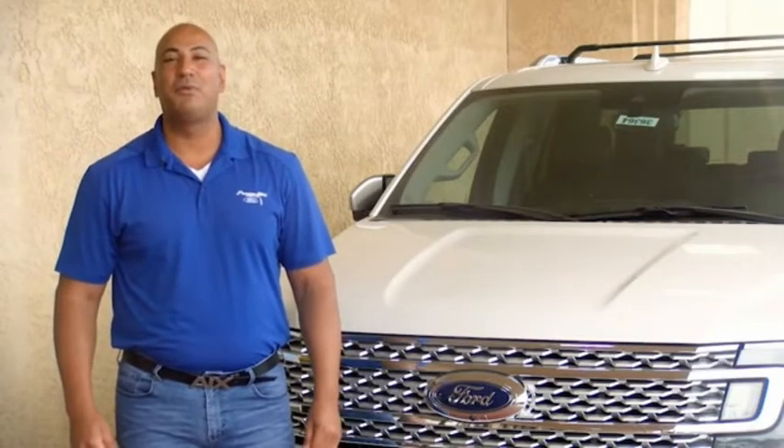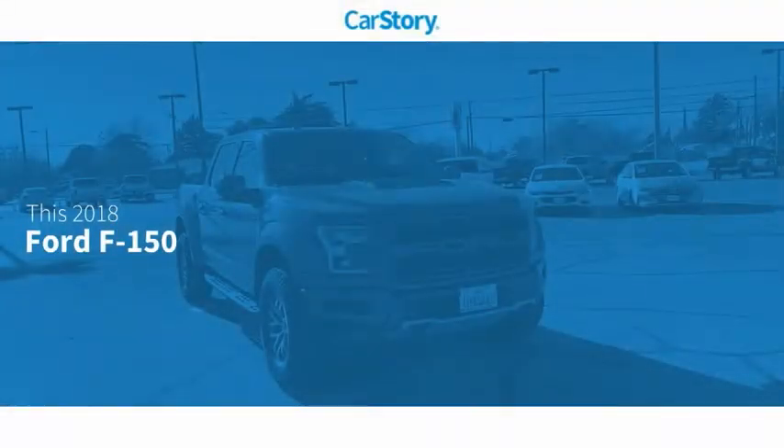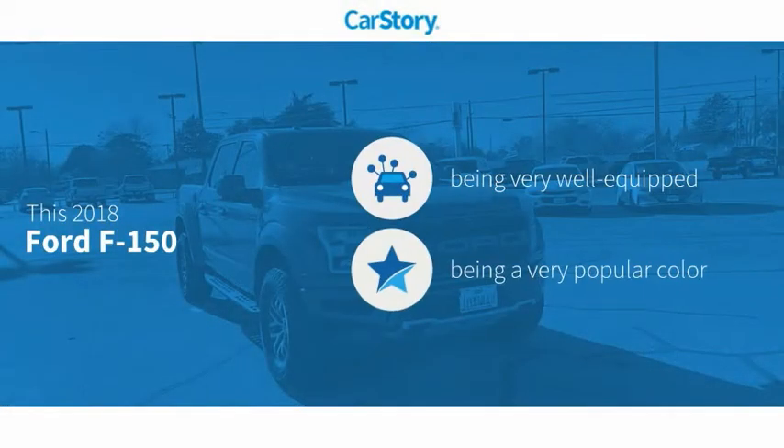Hi guys, this is Ramona Arciniega, sales professional with Permian Ford. Thank you for browsing our inventory. CarStory research indicates this vehicle as being well equipped with popular features.